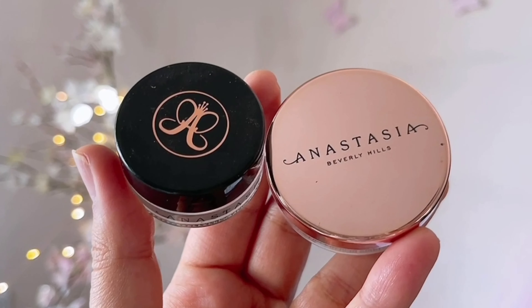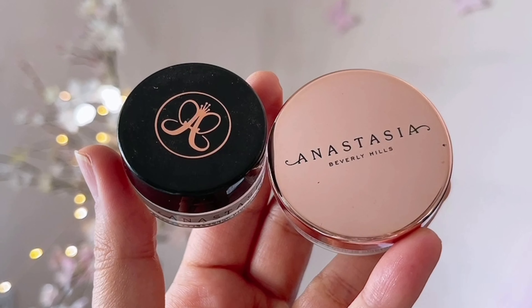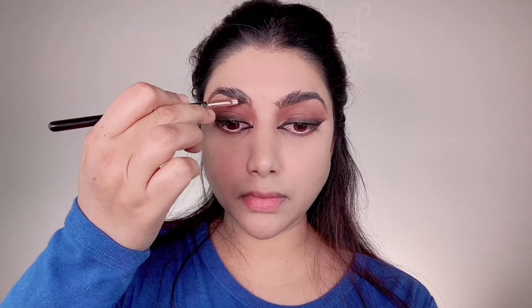To set the concealer I'm taking Rimmel Stay Matte Mattifying Powder in the shade Creamy Natural and setting my whole face. With my combination skin type it's hard to keep shine and oil at bay, especially in the T-zone. This pressed powder is smooth and soft — not chalky at all — it's mainly for setting your makeup, feels very light on the skin, and does not give you that dreaded cakey effect.